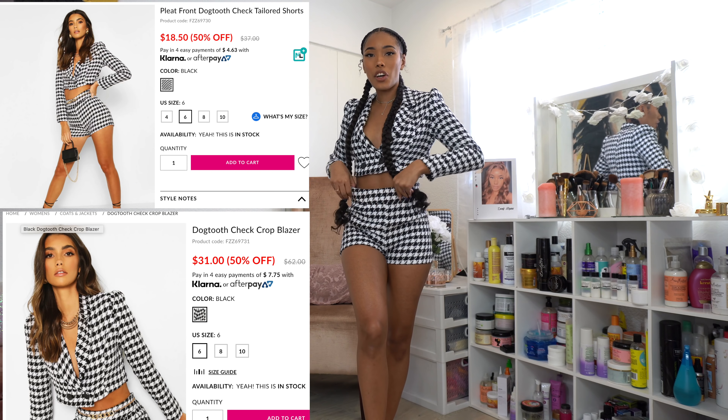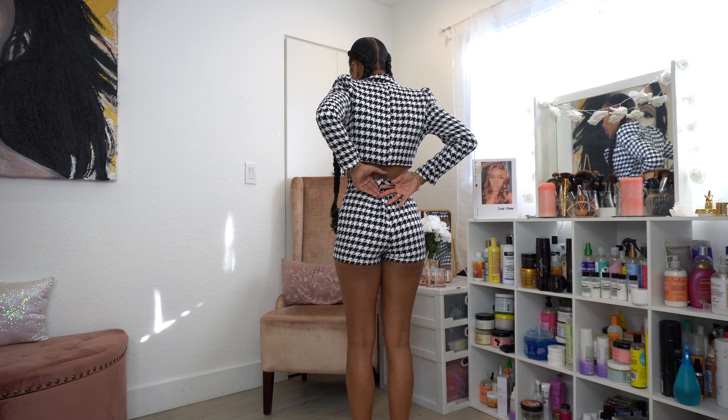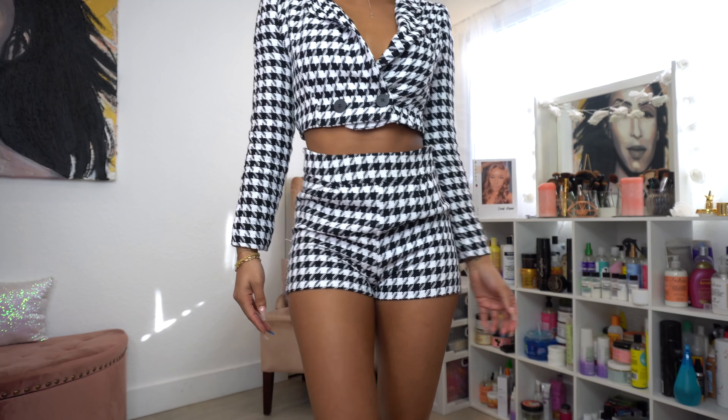The next set is this dogtooth crop blazer and shorts set — it came separately, links will be down below. The blazer doesn't have much stretch; if I move too fast I feel like it might bust in the back, but it's lined with a silk-like lining inside. It has a snap button and another button. The shorts are a little too big for me in the back but fit my butt and hips. I'm actually going to get this taken in and bring it to Miami. The shoulders have slight shoulder pads that poof out a bit.